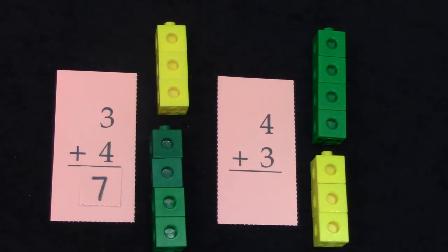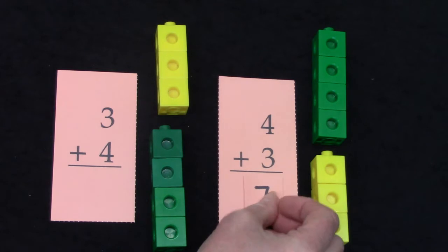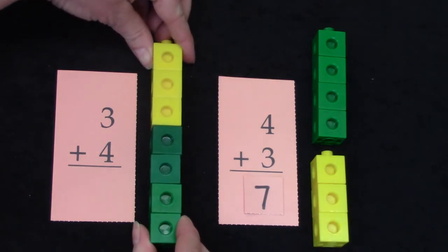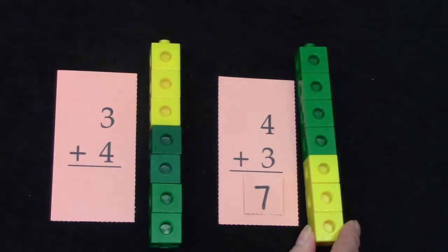Three plus three equals six, so what would three plus four be? One more — that's right, it would be seven! And four plus three: three plus three is six, so three plus four would be one more than that — it would be seven. When we add three plus four it equals seven, and when we add four plus three it also equals seven.